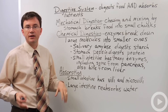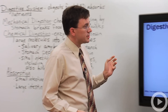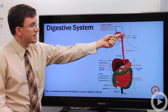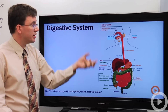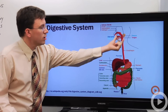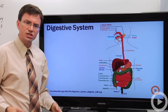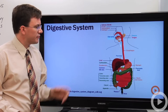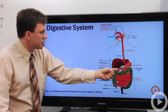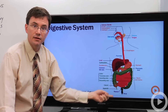The large intestine reabsorbs the water that's left over from the breakdown of the food, and anything that your body couldn't break down is stored and ultimately formed into feces. Now let's take a quick look at this diagram to remind you of all the parts that make up your digestive system. Here's your mouth — it's actually a shared cavity with your nose. You swallow, it goes down the esophagus. Peristalsis is the rhythmic contractions of the muscles lining your esophagus that force the food down into your stomach. Your stomach mixes it up and then sends it into the small intestine, which leads ultimately into the large intestine and then out.